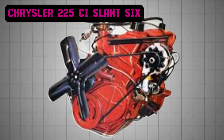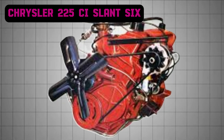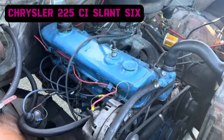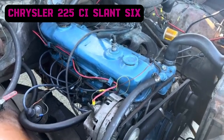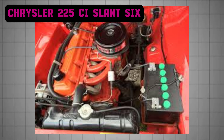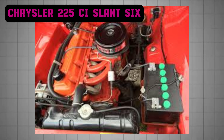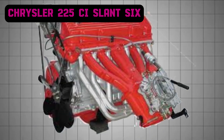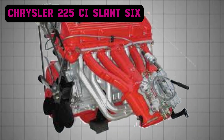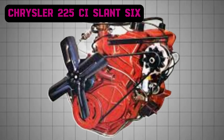The Chrysler 225 Slant 6 debuted in 1960 as part of Chrysler's innovative effort to create a rugged, efficient, and compact inline-six engine that could outperform the aging flathead inline-six it replaced. By tilting the engine block 30 degrees to one side, engineers achieved a slanted configuration that not only allowed for a lower hood line in vehicles, but also created space for larger intake and exhaust manifolds, improving both power delivery and fuel economy. This unique slant design was a groundbreaking move and gave the engine its iconic name.